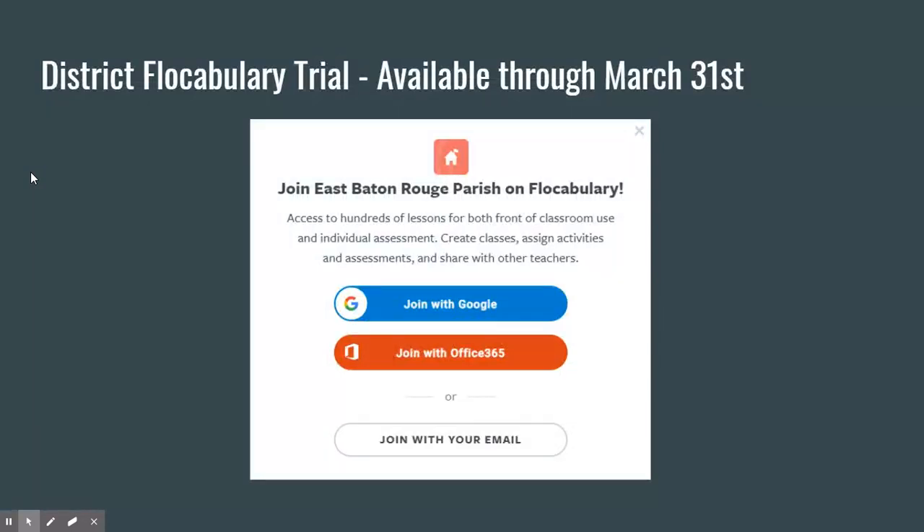One of the things from the district: we tried Flocabulary a year or two ago and you really enjoyed it. The East Baton Rouge Parish School System has been given a complete access trial to Flocabulary. Flocabulary uses hip hop music to teach key concepts to students, and several teachers who used it during our last trial really enjoyed it. Our district will have total access through March 31st.